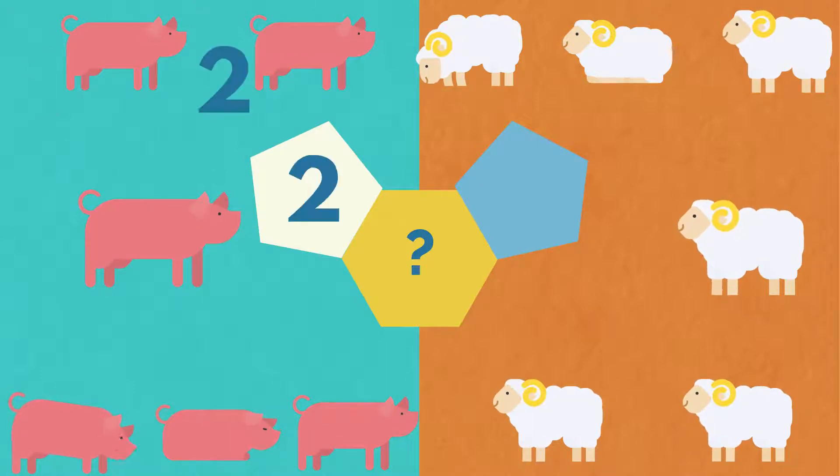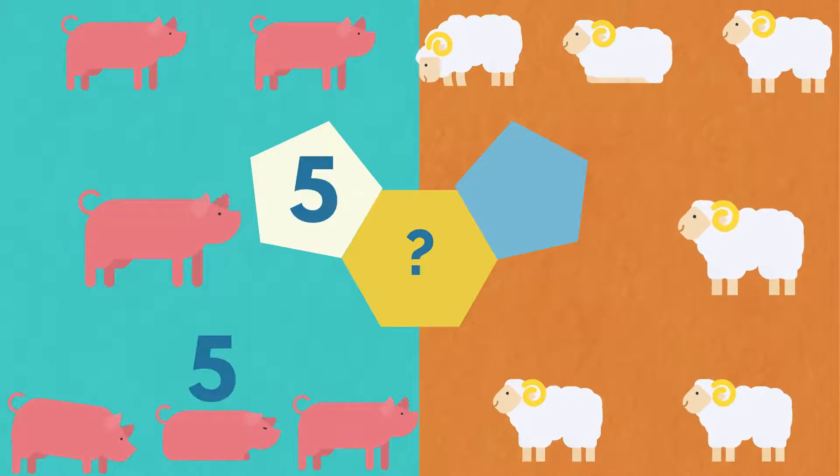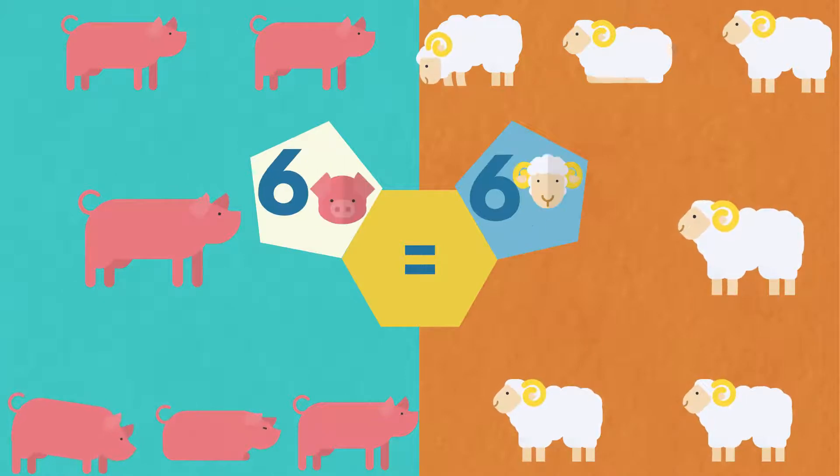One, two, three, four, five, six. Six pigs. One, two, three, four, five, six. Six sheep. Six is the same as six. The pigs are the same number as the sheep.